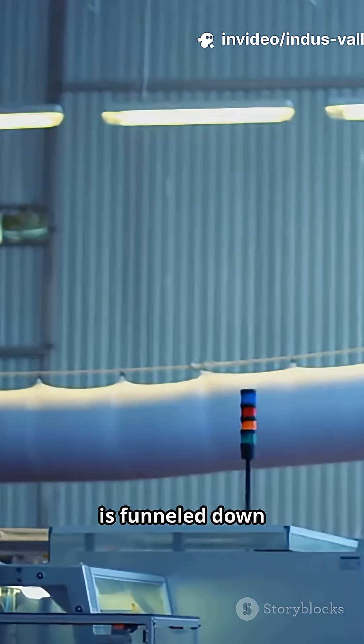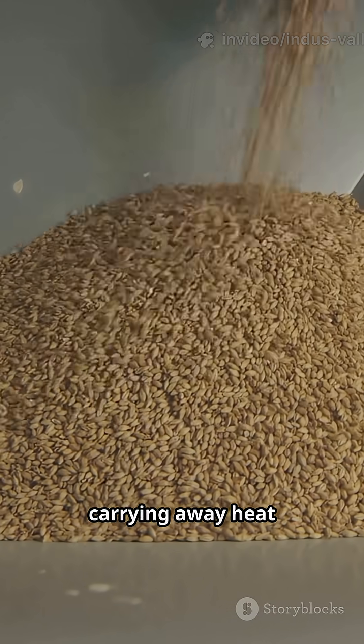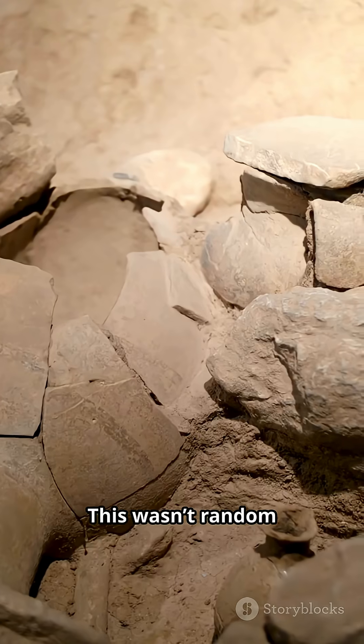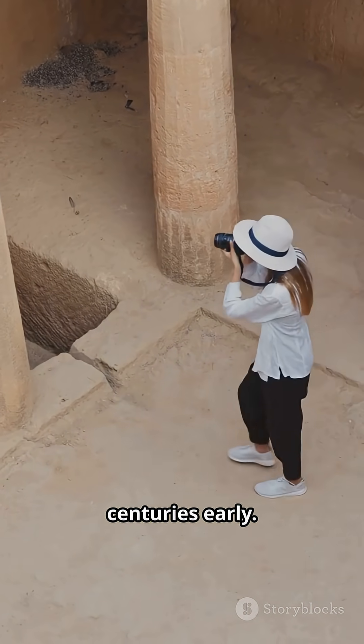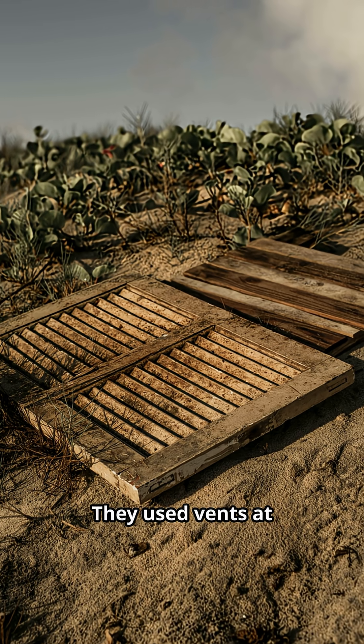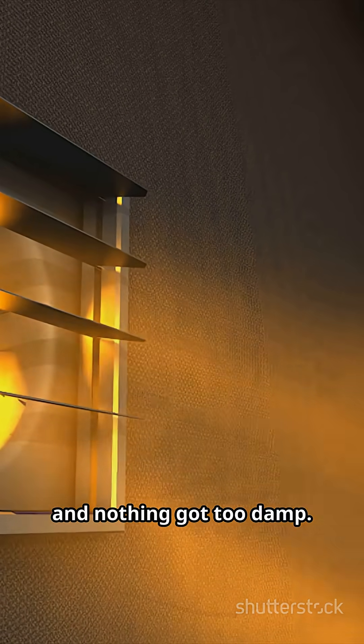Wind hits the outside, is funneled down into lower ducts, rises up through the grain, carrying away heat and moisture. This wasn't random. Builders understood wind patterns and ventilation science centuries early. They used vents at different heights to manage air speed, so nothing spoiled and nothing got too damp.